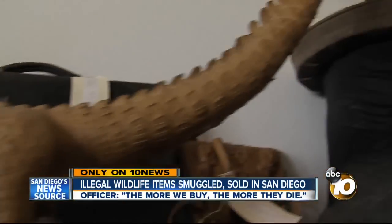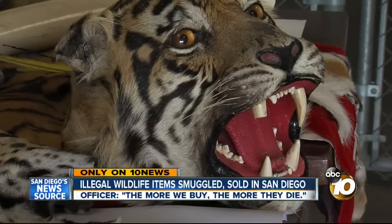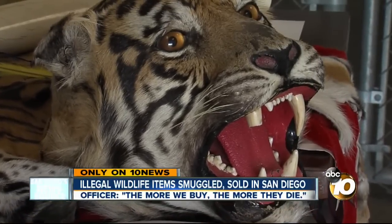The only way to stop it, he says, is to stop the demand. Basically what it amounts to is: the more we buy, the more we die.